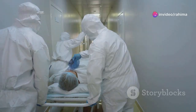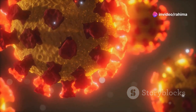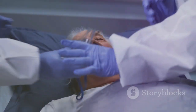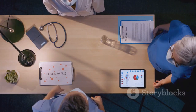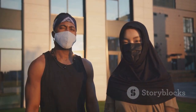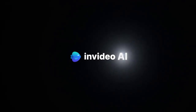So, there you have it — a detailed look at how COVID-19 can turn deadly. It's a complex virus that can affect the body in many ways, and its severity shouldn't be underestimated. Remember, knowledge is power. By understanding how this virus works, we can make informed decisions to protect ourselves and our loved ones. Stay safe, stay informed, and as always, stay healthy.